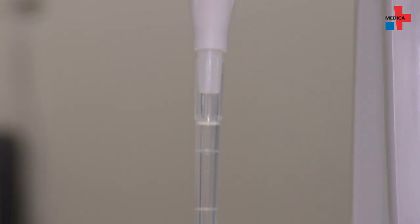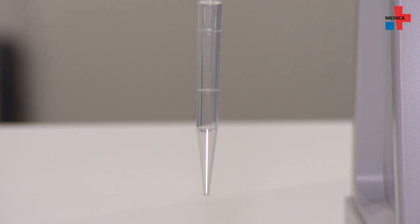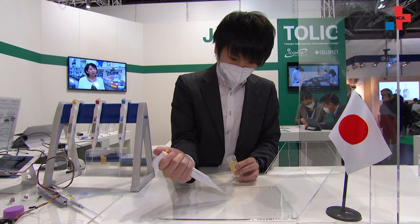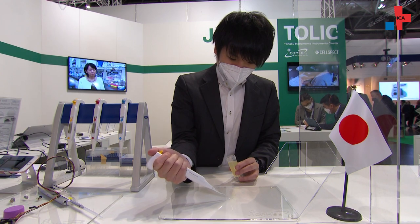Our electronic pipette is very accurate, very small and light — it is the lightest in the world. It can be dispensed with one push, so it is very easy and simple to handle the dispensing work.